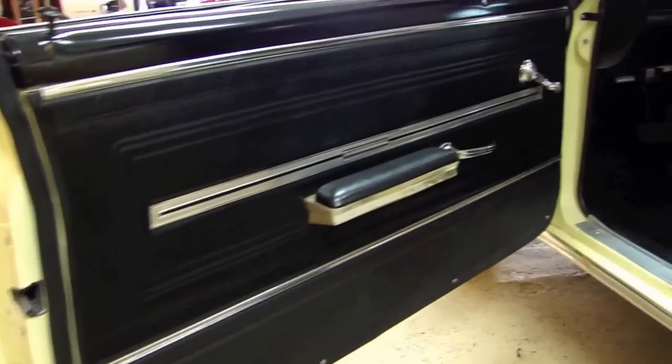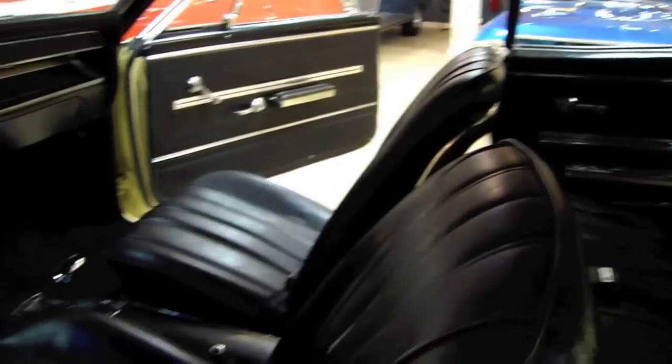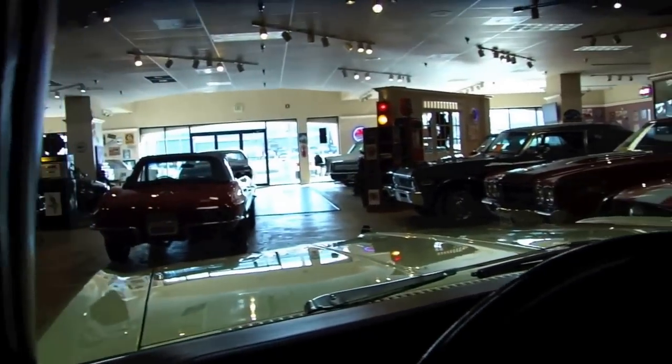The inside of this car has also been gone through — things like seat covers and carpeting. Give you a look at this headliner. As you can see it is equipped with seat belts, bucket seat, center console, automatic transmission, aftermarket gauges. Dash pads are in nice shape.